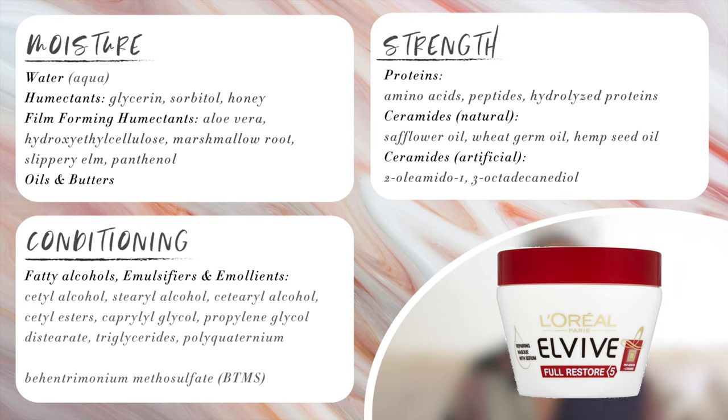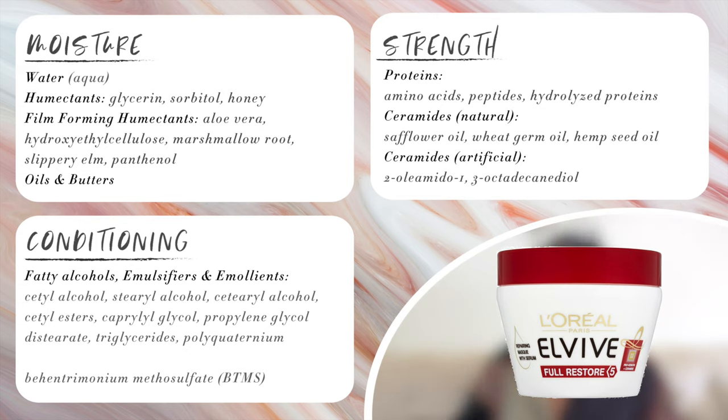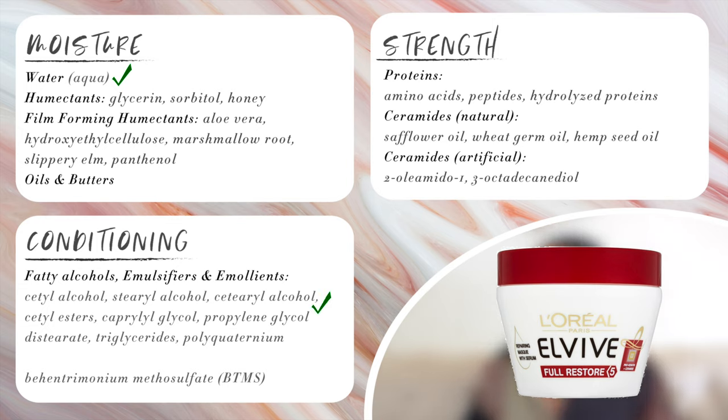These next two deep conditioners I particularly like because they have good moisture sources, good protein sources, and good sources of ceramides. The L'Oreal EverPure Full Restore 5 Damage Hair Mask has water as the first ingredient, cetyl alcohol, behentrimonium chloride, cetyl esters, hydrolyzed wheat protein, arginine which is an amino acid, the two artificial ceramides — 2-oleamido-1 and 3-octadecanediol — and serine which is another amino acid. This is a really well-balanced deep conditioner for high porosity hair with good moisture, protein, and ceramide sources.